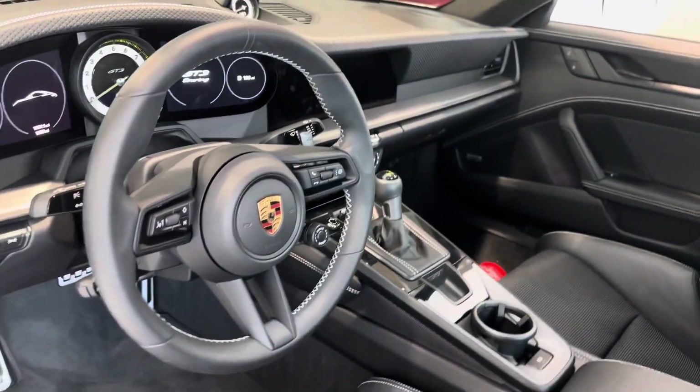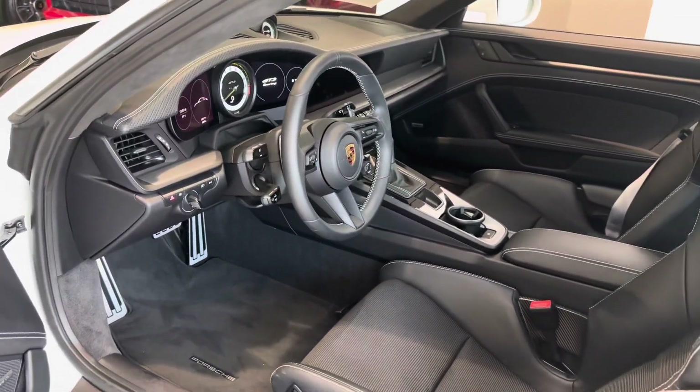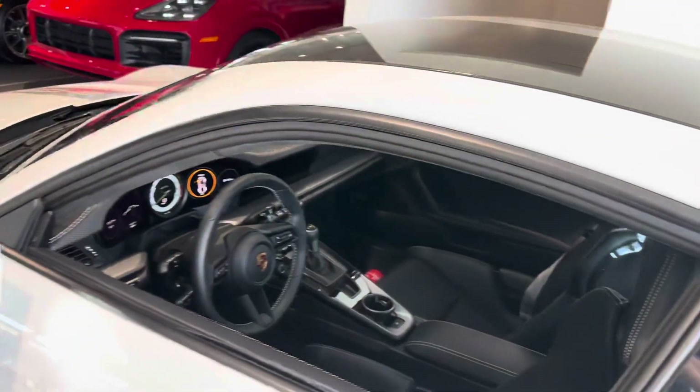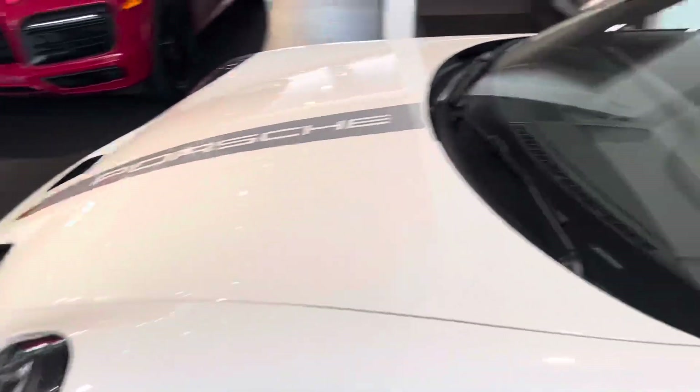These cars are just awesome. Rear axle steering and adjustable suspension modes give them plenty of performance and actually enough comfort, I think, to be able to drive them on the street as well as take it to a track day if you wanted to do something like that.